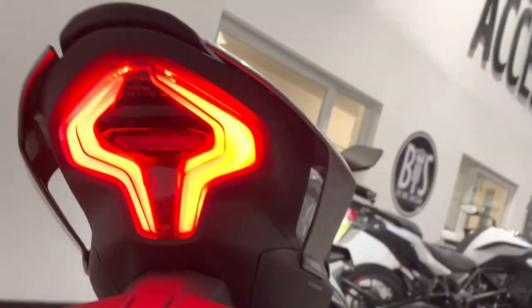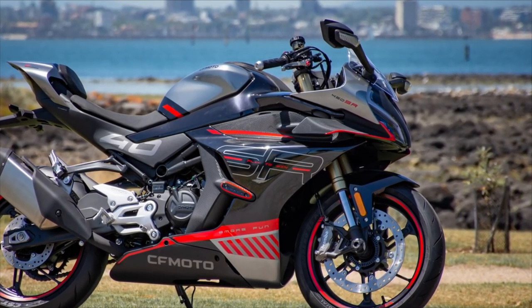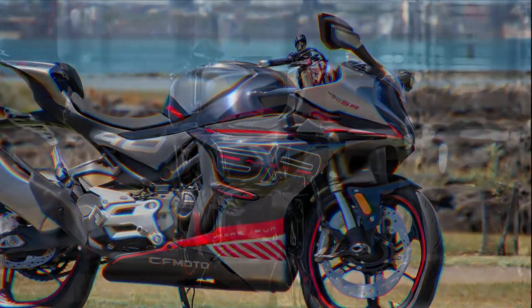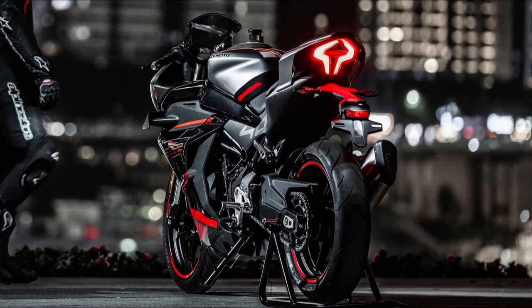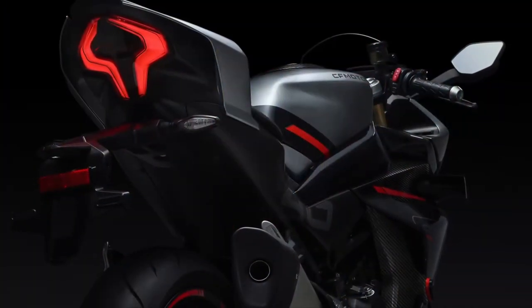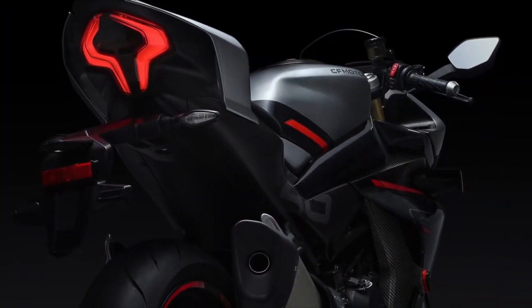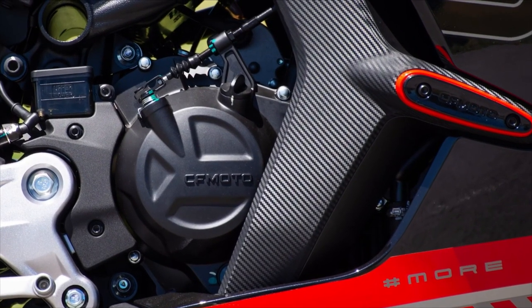It won't compete with an R6, but it should be comparable to the CBR500 or similar, no problem. From what I can gather, it's been released only in the home market and the Philippines at the moment, with Australia next in line, and initial reactions seem very good. Riders commented on a serious jump in performance from the KTM 390, so that sounds promising.